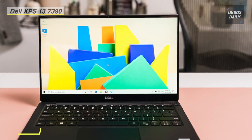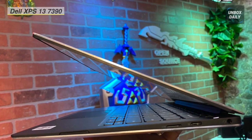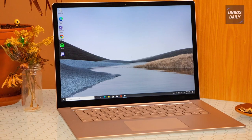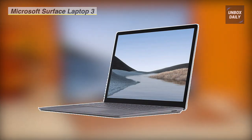Dell pushed innovation to its limits to create an innovative HD webcam housed at the top of the Infinity Edge display. The next product on the list is the Microsoft multi-touch Surface Laptop 3.